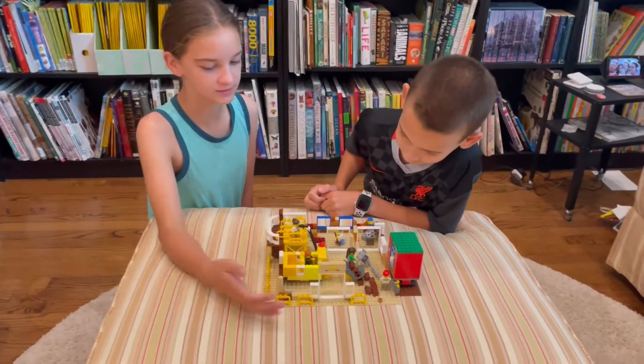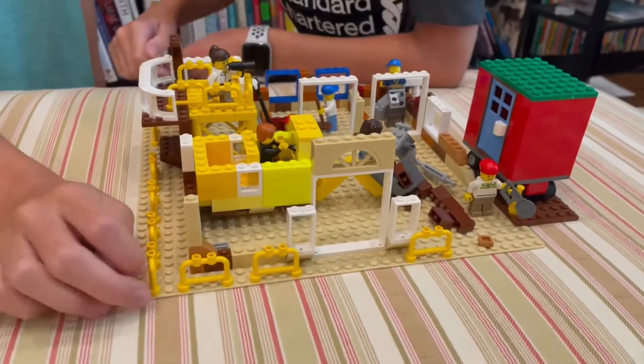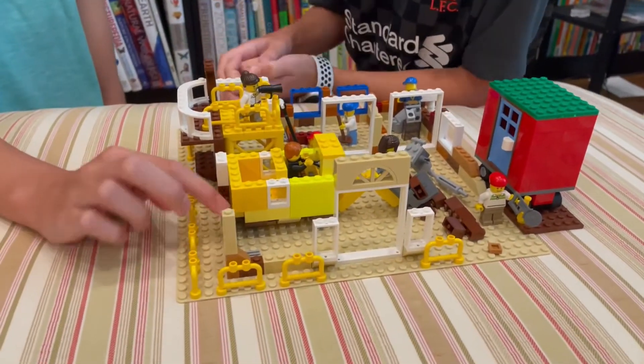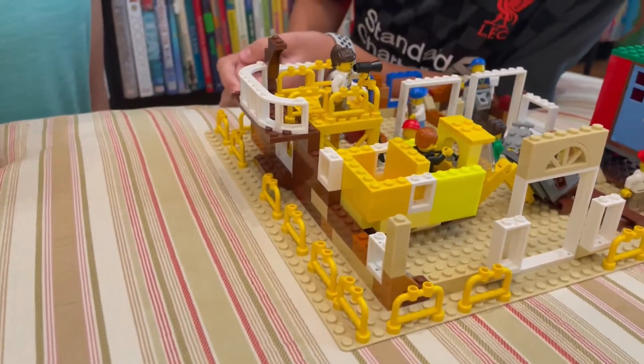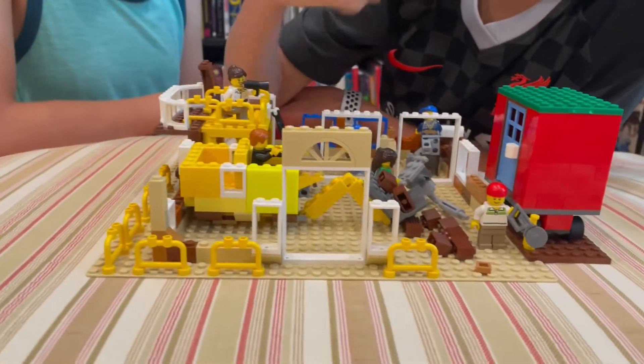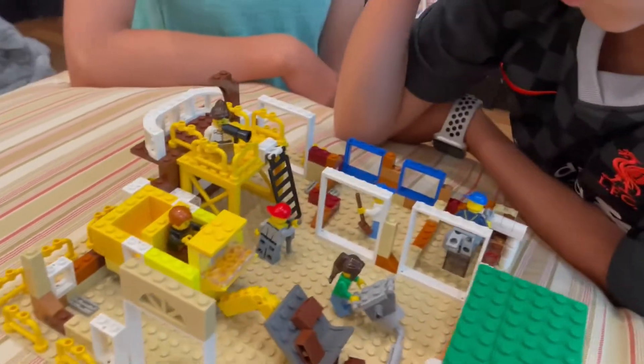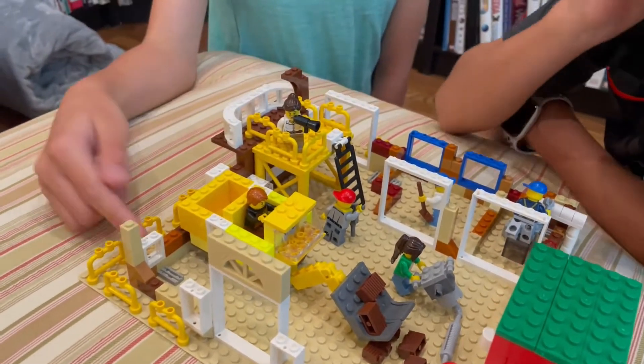You can see we have these construction fences all around and the walls are halfway built. We have some vehicles. All the doorways don't have any doors yet — they're just open doorways. Same with the windows because they don't have any glass.